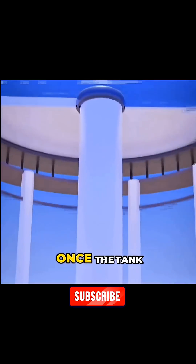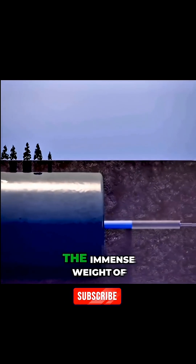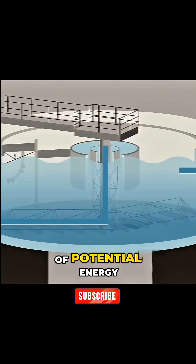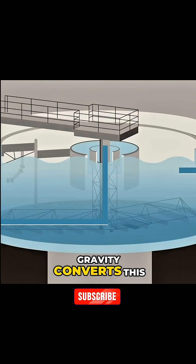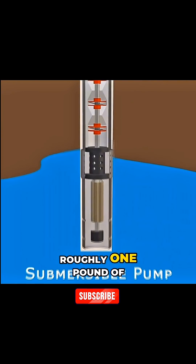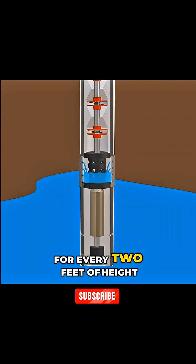Here's the brilliant part: once the tank is full, the pumps turn off. The immense weight of all that elevated water has a huge amount of potential energy. Gravity converts this energy into steady, reliable water pressure in the pipes below — roughly one pound of pressure for every two feet of height.